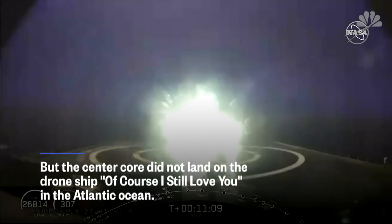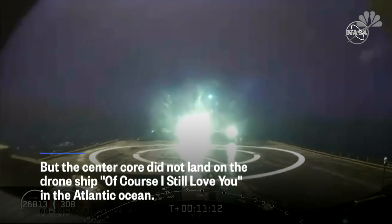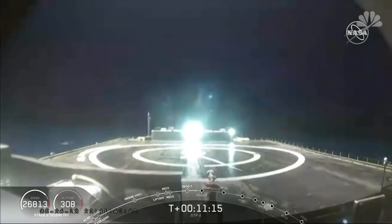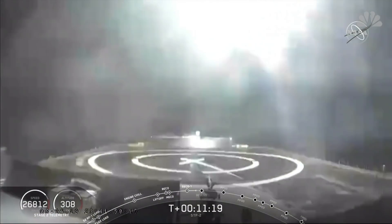Stage one landing burn has started. And we have confirmation that the center core landing burn has begun. You can see that coming down on Of Course I Still Love You.